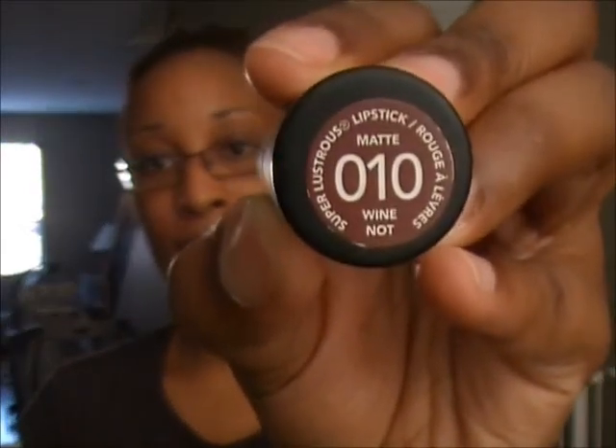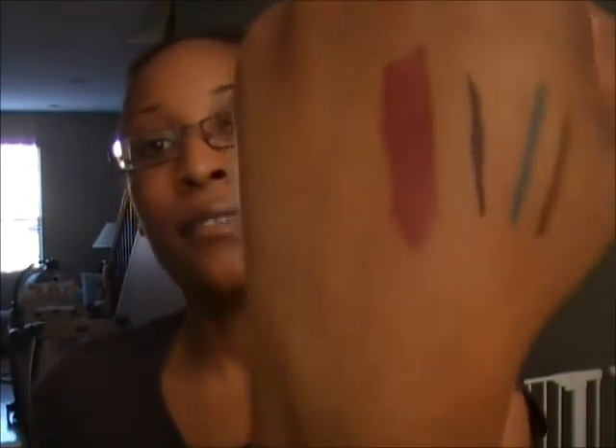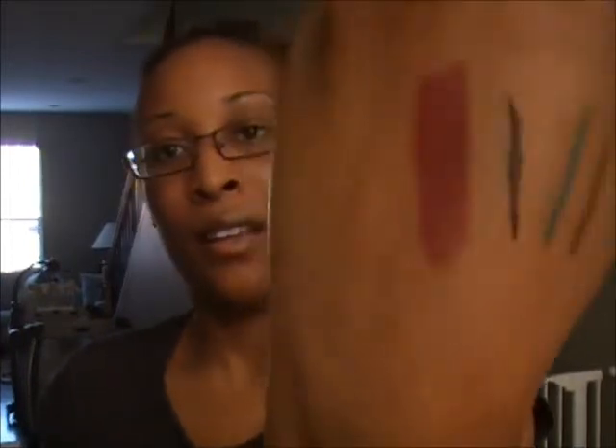Next I have a matte lipstick by Revlon in the shade Why Not. I saw it and thought it was so pretty — it's a really beautiful deep color. I wore it to school one day and everyone kept asking what it was. I like these because they're matte but not super drying on your lips, and they're about $5 at Walmart.